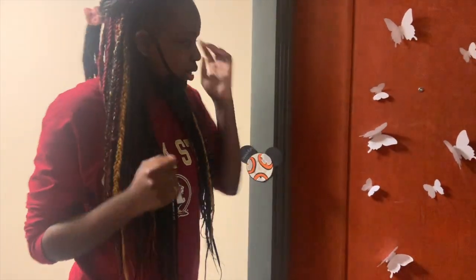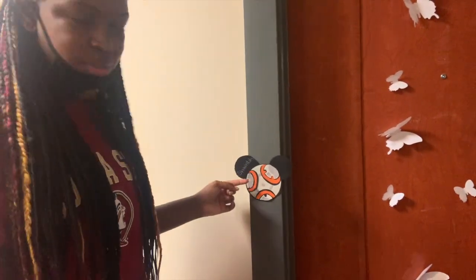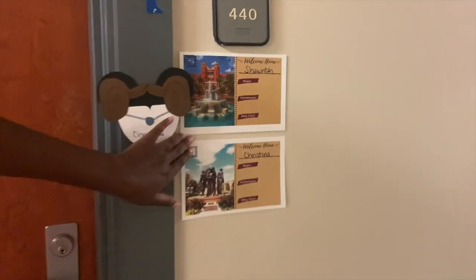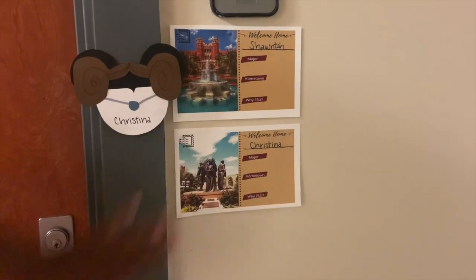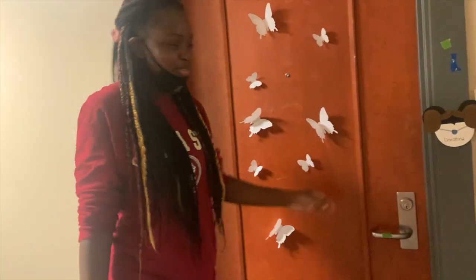So this is our front door. Right here we have some stickers that are already put up and have our names on them. There's Star Wars things — the whole map of the hall has them. This is Christina's. This is like a little welcome thing; we're supposed to put some facts about ourselves, but we haven't got around to it yet. And obviously we put supplies on the door just so you know they can be different.